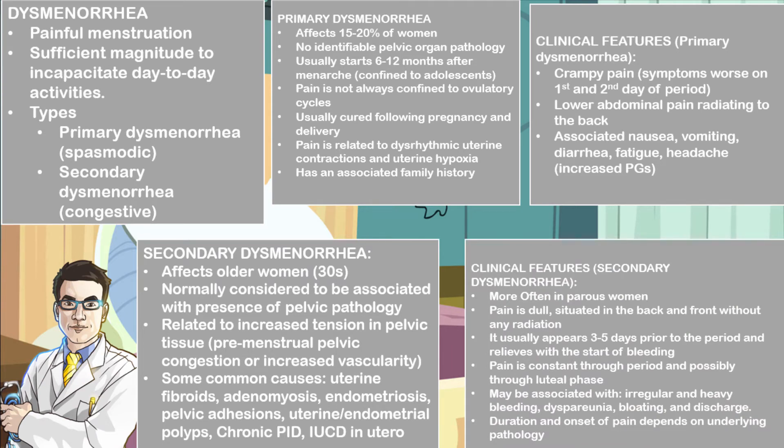Some clinical features of secondary dysmenorrhea include pain that is dull and often situated in the back and the front without any radiation. More often this type affects parous women — women that have already given birth — and it usually appears three to five days prior to the period, often relieving when bleeding starts. The pain is often constant throughout the period and possibly through the luteal phase. It may be associated with irregular and heavy bleeding, dyspareunia, bloating, and vaginal discharge in infections. The duration and onset of pain often depends on the underlying pathology.